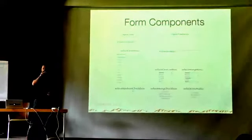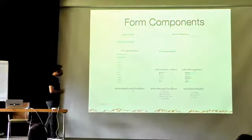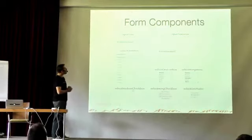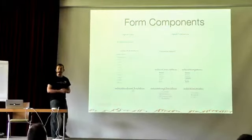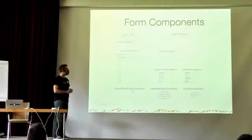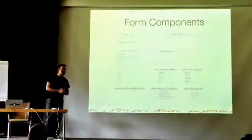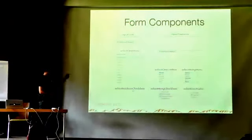We have also extended all the H components with P components to implement skinning, theming, and extensions like HTML5 attributes — for example, for H input text. Regular native HTML elements cannot support everything we'd like to do, so we extended all of them.